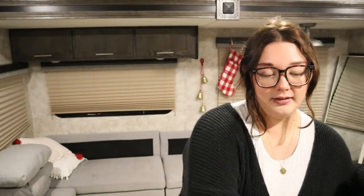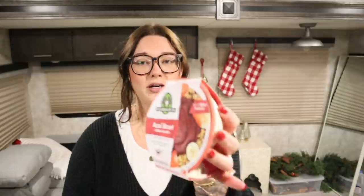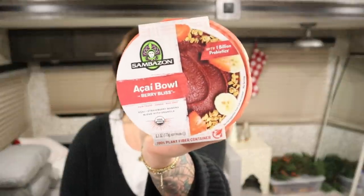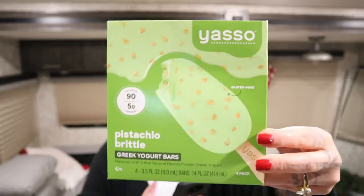I got some reduced fat sour cream because I'm making a white chicken chili. Then I got this little acai bowl — Berry Bliss — it was on sale so I grabbed it. I've never tried this one so I wanted to try it. I got the Yasso pistachio brittle Greek yogurt bars — I love these. They're only 90 calories, 5 grams of protein, and 4 bites. This and the sea salt caramel are my favorites.